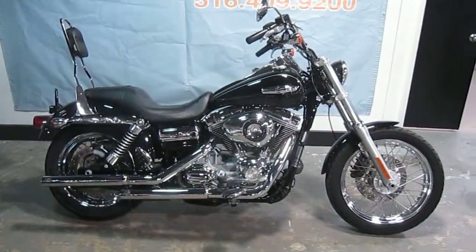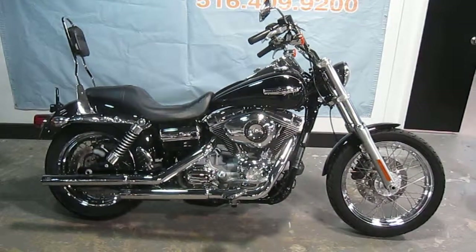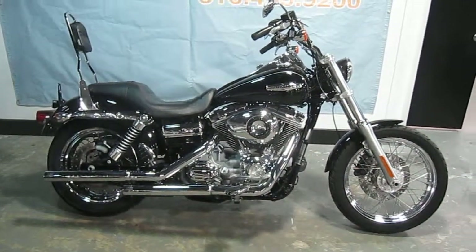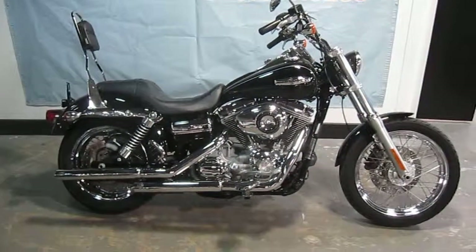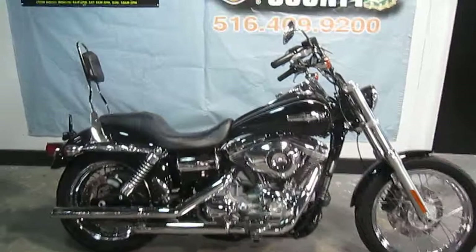If you'd like to purchase this motorcycle, please call our sales department at 516-409-9200. Refer to bike U833. Thanks and have a great day.